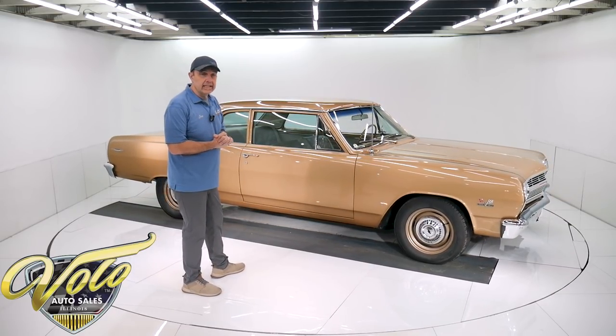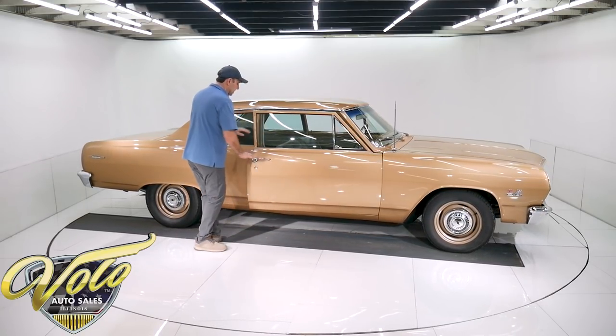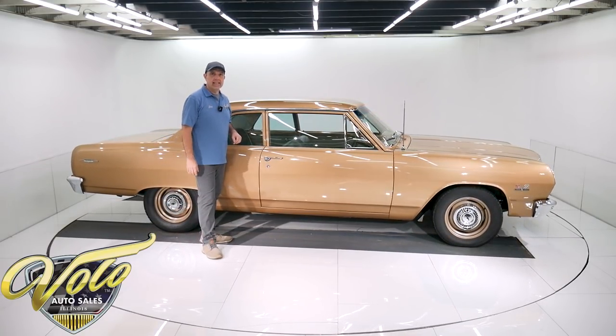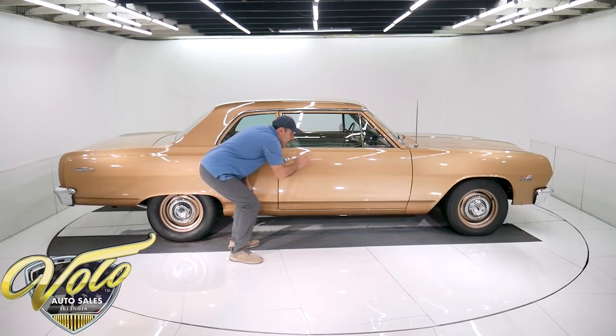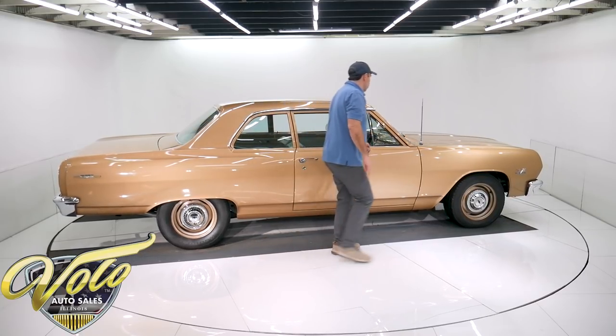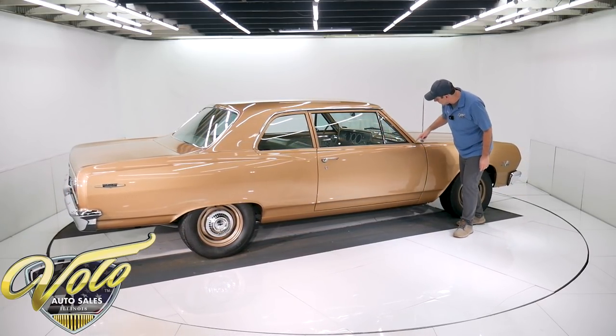The body is outstanding. They did an excellent job restoring it. I just closed this door a second ago — that's nice. It shuts like a new car, but arrow straight. Laser straight, not ripply, not borderline. This thing is really straight with a glass finish.